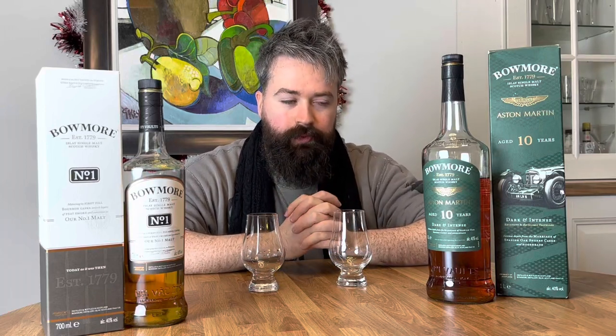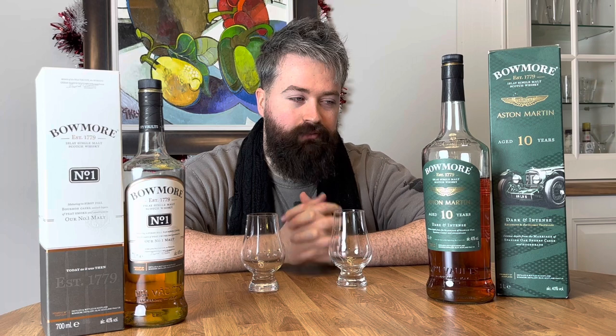Hello everyone and welcome to Whiskey Wars. We have two Bowmores today to review. We have the Bowmore No.1 and the Bowmore 10 Year. Now the 10 Year is a special edition Bowmore, branded in association with Aston Martin — a bit of a collab there.